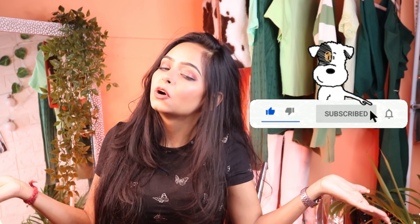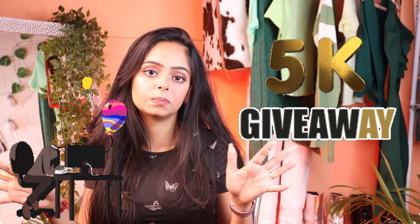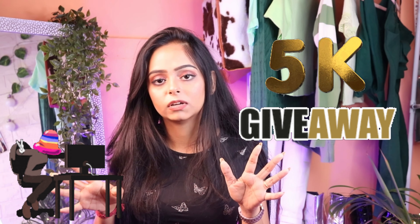If you like this video, don't forget to hit the like button, subscribe, share, and comment. Follow me on Instagram to see more videos and fashion content.